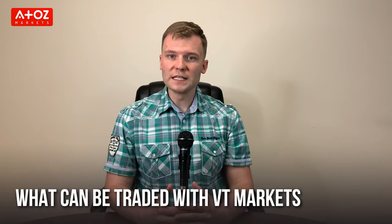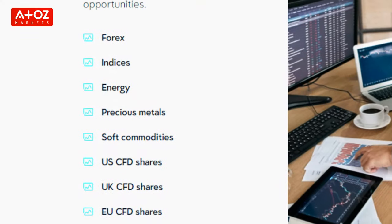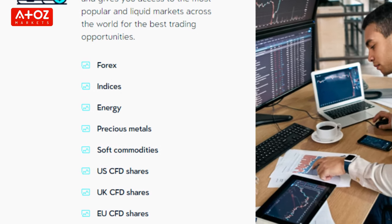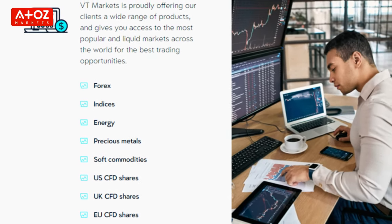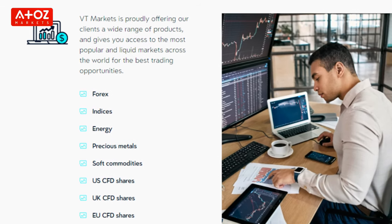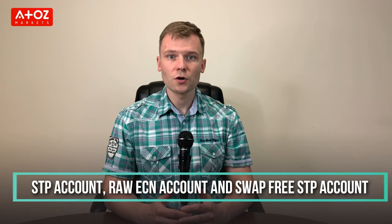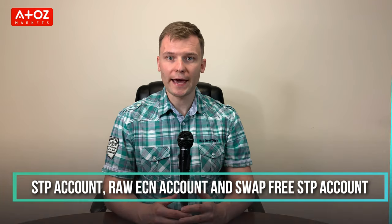What can we trade with VT Markets? The broker offers 40 currency CFDs, 15 indexes, energies, metals, soft commodities, and more than 100 United States and Hong Kong CFD shares. VT Markets has three types of accounts: STP account, raw ECN account, and swap-free STP account.